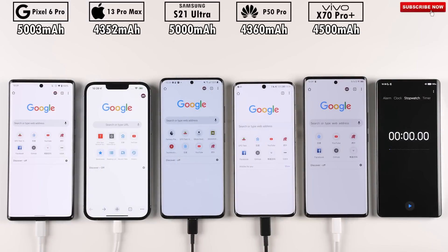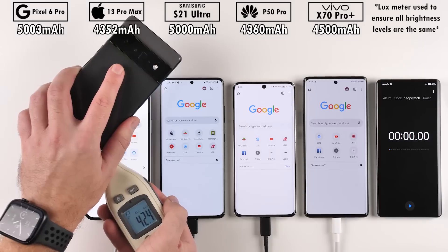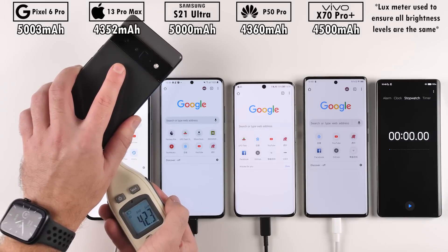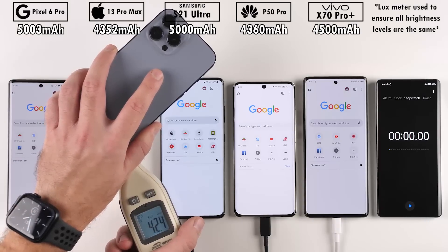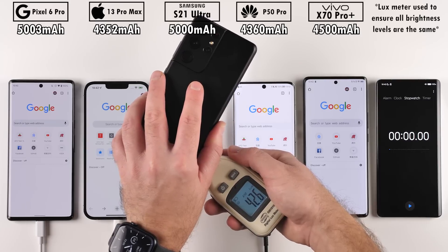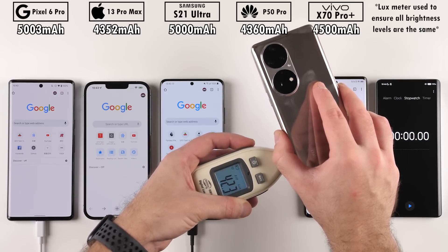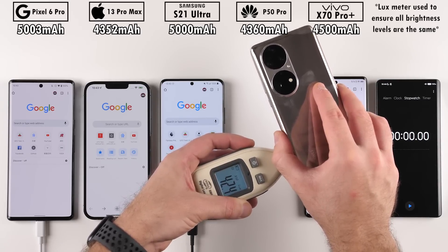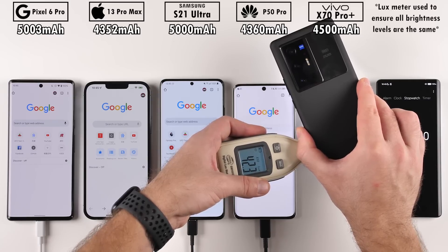The test also includes some of the most unique flagships around, namely the Huawei P50 Pro and Vivo X70 Pro Plus. The Pixel 6 Pro houses a huge 5,003 mAh battery, significantly larger than the iPhone 13 Pro Max's 4,352 mAh cell, but only slightly bigger than the Galaxy S21 Ultra's 5,000 mAh. The Huawei P50 Pro has 4,360 mAh and the Vivo X70 Pro Plus sits in the middle with 4,500 mAh.